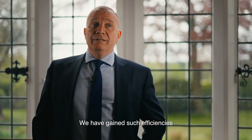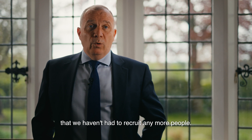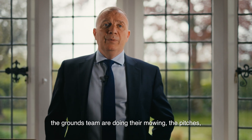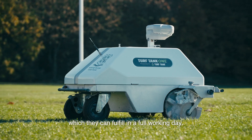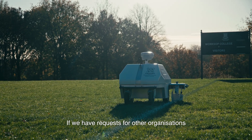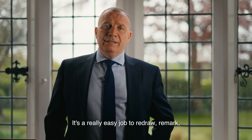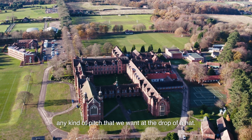We have gained such efficiencies that we haven't had to recruit any more people. While the robot is doing its job, the grounds team are mowing the pitches and going about their other roles, which they can fulfil in a full working day. If we have requests from other organisations that want to let our pitches, we can accommodate them very quickly. It's a really easy job to redraw and remark any kind of pitch at the touch of a hand.